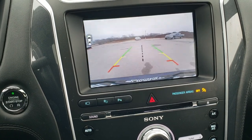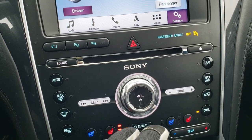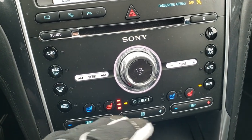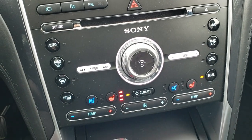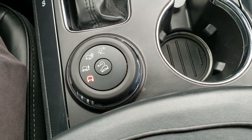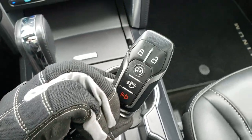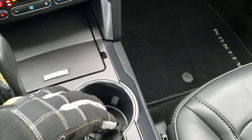This is also where your backup camera shows up. Down here you have more climate controls and audio controls, dual climate control, heated and cooled seats, and the Sync system for your Bluetooth cell phone. You have your terrain settings for the four-wheel drive system, downhill assist control, and you also have remote start on the key fob.